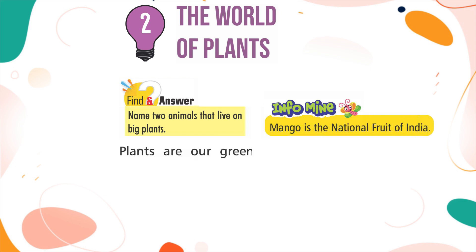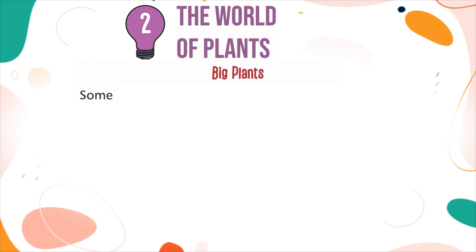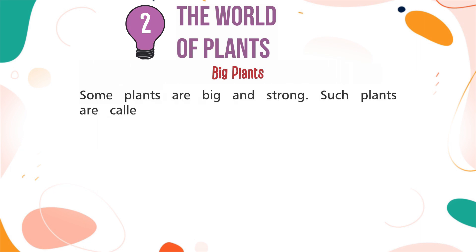Plants are our green friends. There are different types of plants all around us. Some are big and some are very small. Big plants: Some plants are big and strong. Such plants are called trees. They have thick,